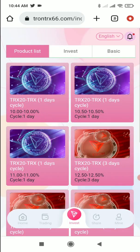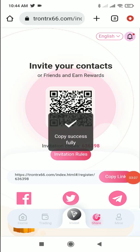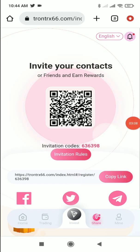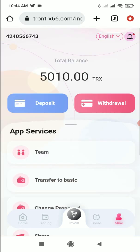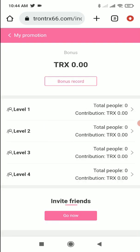In the share section you'll get your own referral link. Copy the link and share it through social media platforms like Facebook, WhatsApp, Instagram, or Twitter. If anyone joins through your link, you'll get a commission. Under the Mine button, click on the Team option — you can see there are four levels: level one, level two, level three, and level four, and you earn a commission at each level.